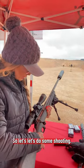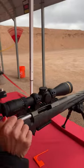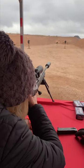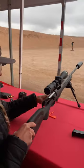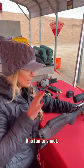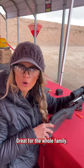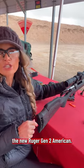Let's do some shooting. This rifle has really, really low recoil. It is fun to shoot — great for the whole family. You guys are going to want to check out the new Ruger Gen 2 American.